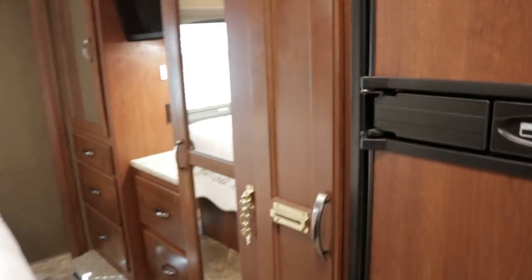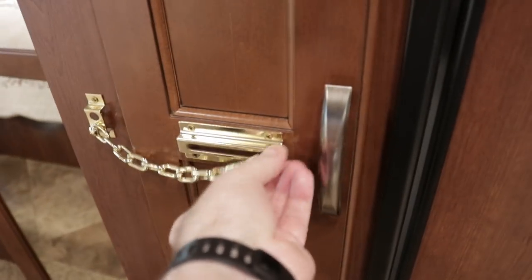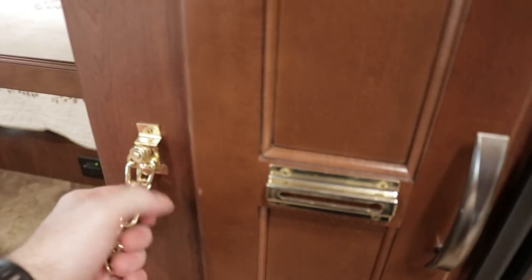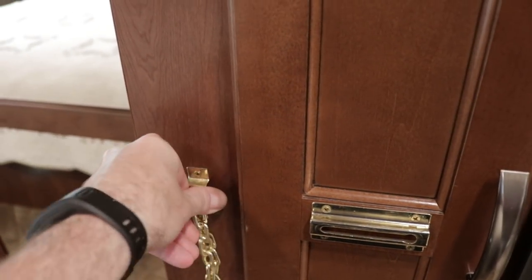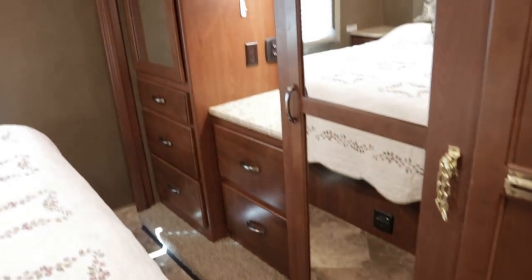There's a huge pantry here. The owners did some upgrades on their own — they put a little chain to keep the pantry from sliding out, and a nifty gadget to keep it from banging against the wall during transport. The owner is definitely pretty handy.